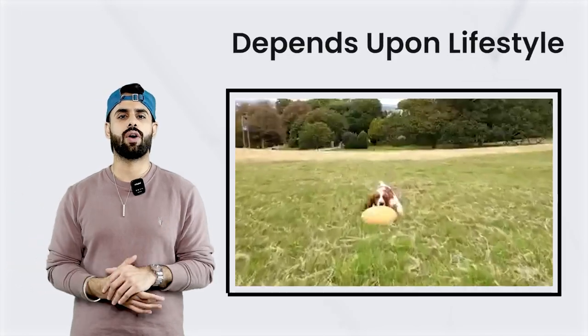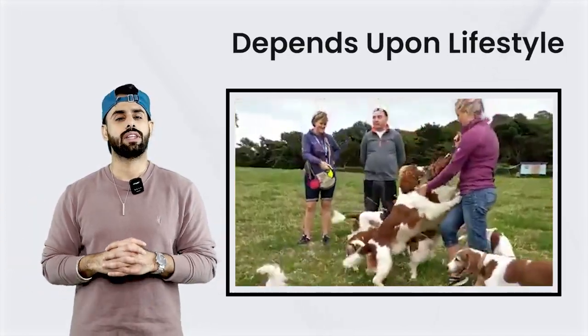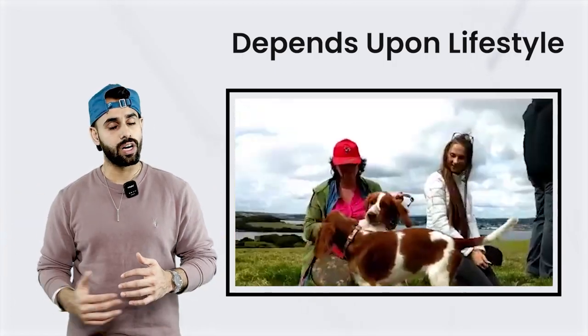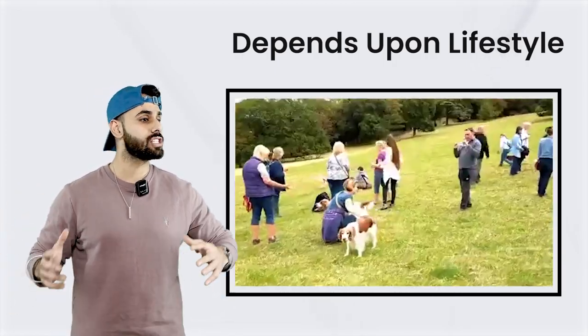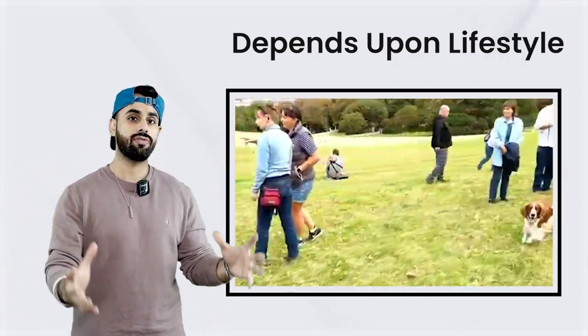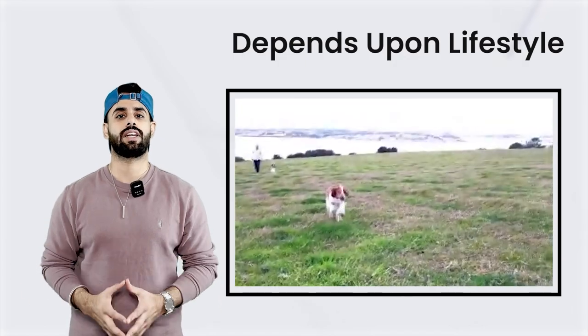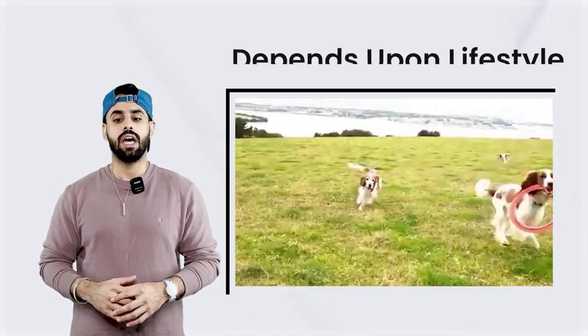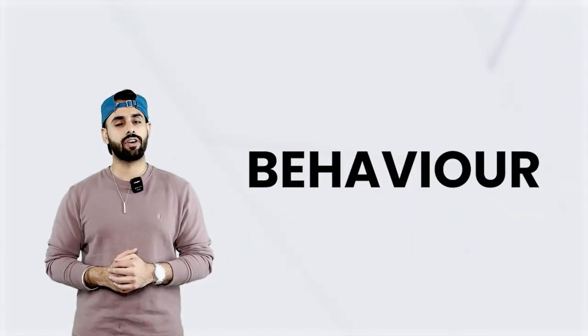Again, it all depends on how the dog is being fed and the lifestyle of the dog — same as humans. And if you go on to the behaviour of the dog: